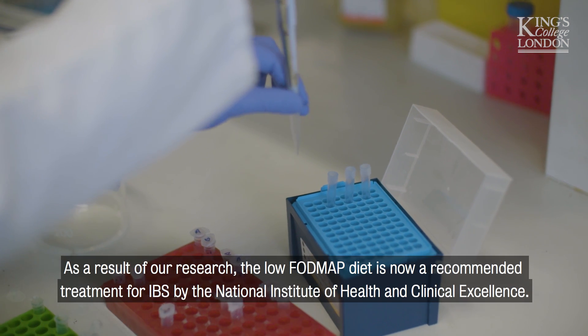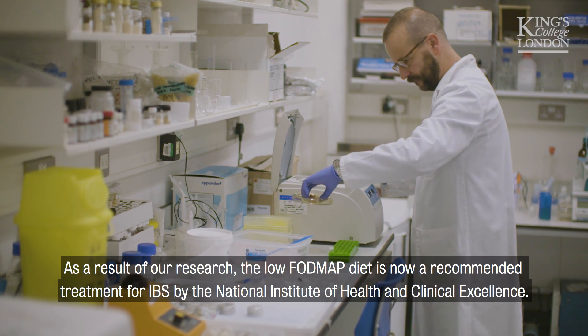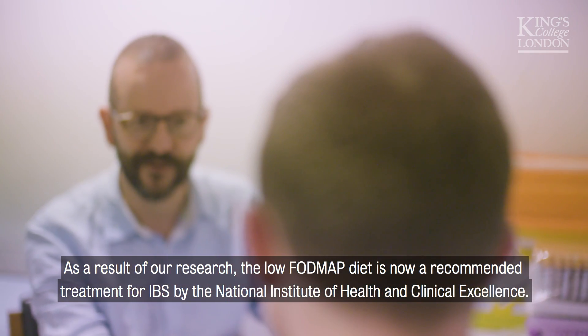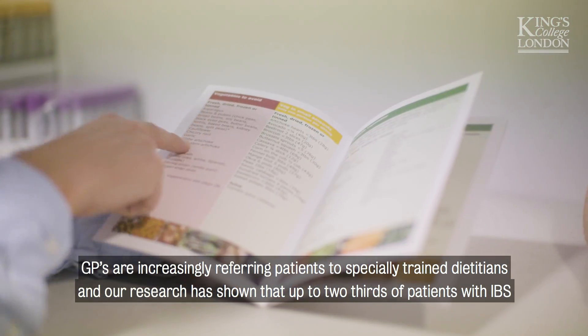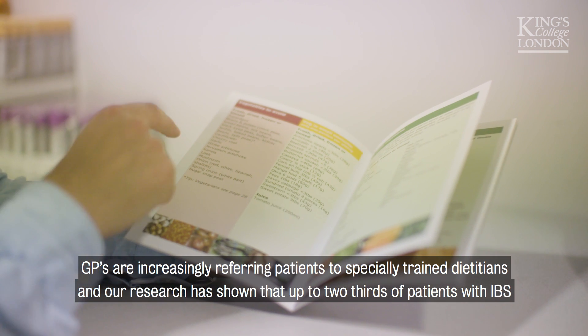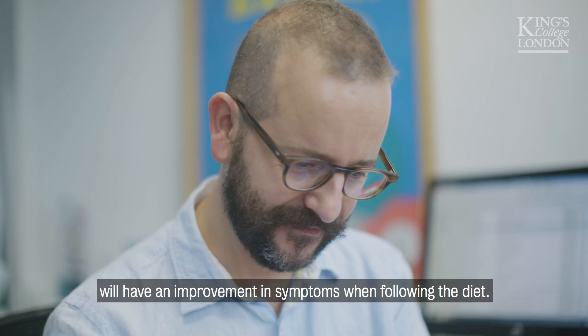As a result of our research, the low FODMAP diet is now a recommended treatment for IBS by the National Institute of Health and Clinical Excellence. GPs are increasingly referring patients to specially trained dietitians, and our research has shown that up to two-thirds of patients with IBS will have an improvement in symptoms when following the diet.